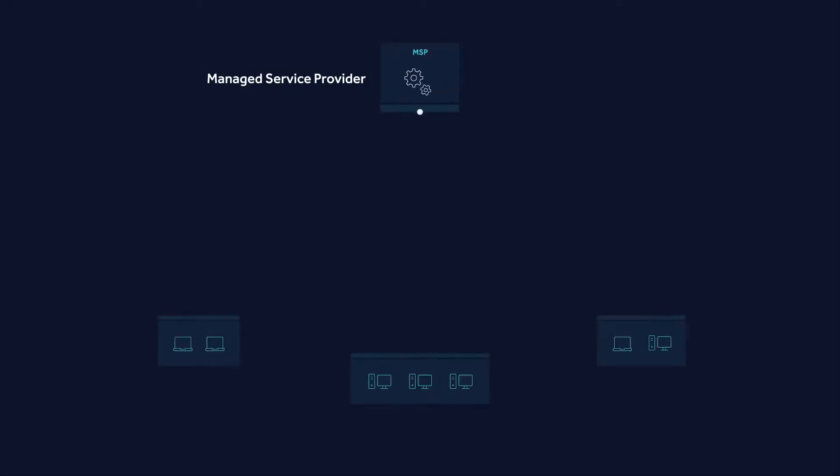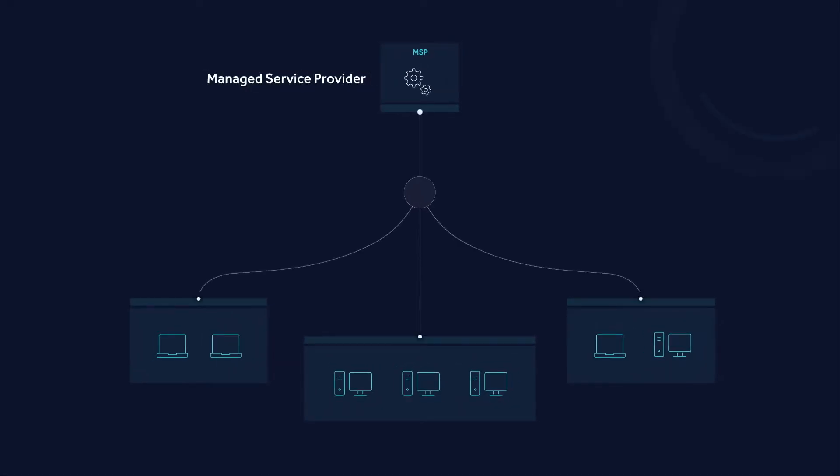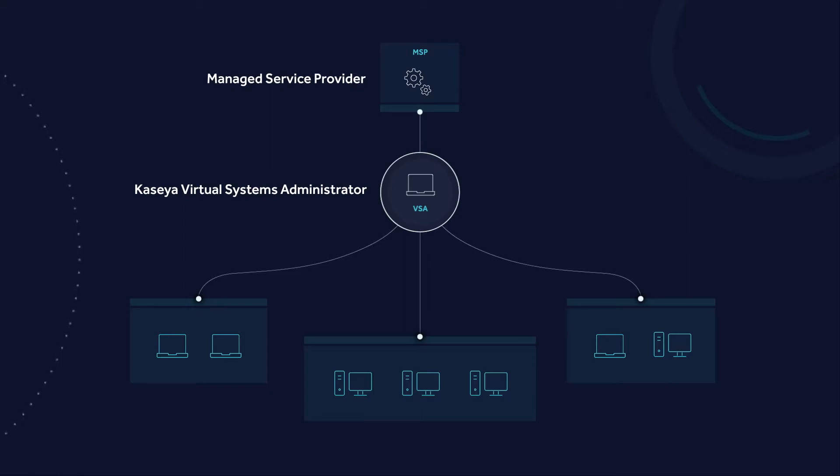An MSP would purchase the VSA product and deploy it to their customer endpoints, where they can remotely access those devices, run updates, push patches, that kind of stuff. The concern with that is it's a potential single point where an attacker could get in and leverage that access to deploy or perform malicious actions.